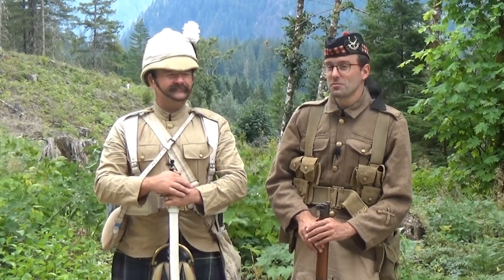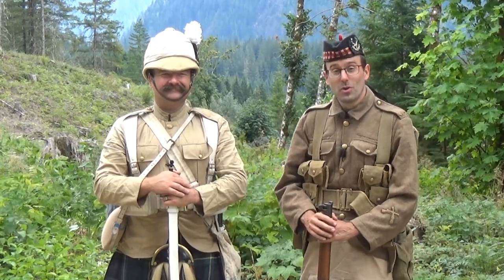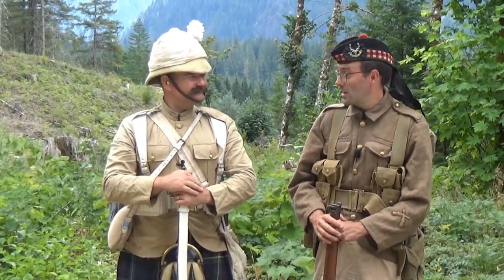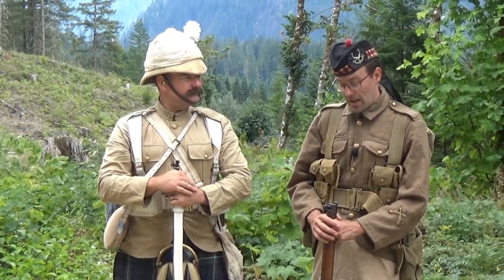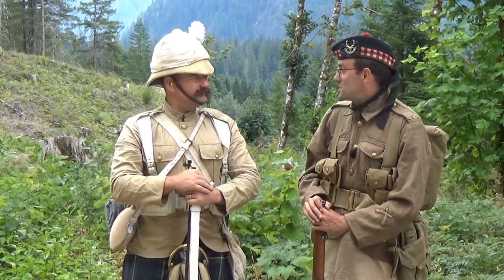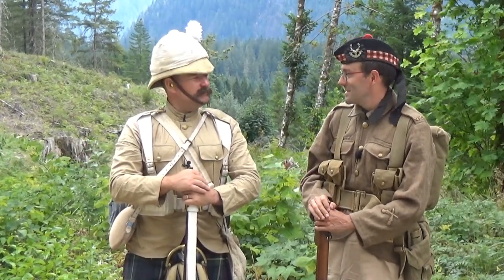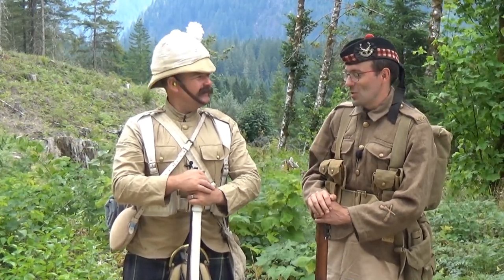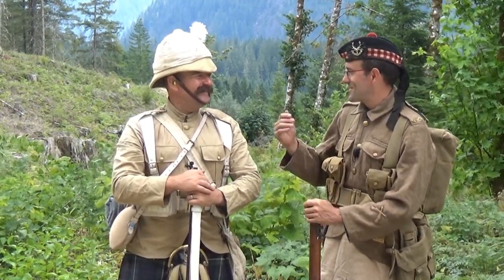Hello and welcome to Bloke on the British Muzzleloaders Range. I'm here with Rob of the British Muzzleloaders Channel in rural Western Canada, and we thought we would have a chat today about how we got from here to here. Great honour to be able to work with the man himself.